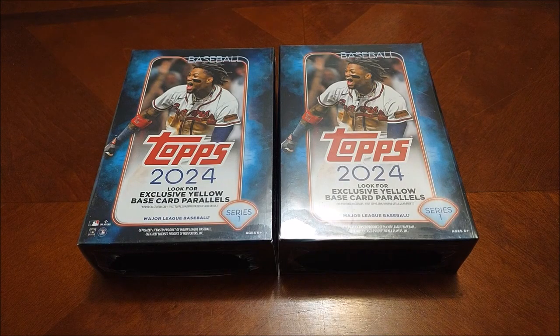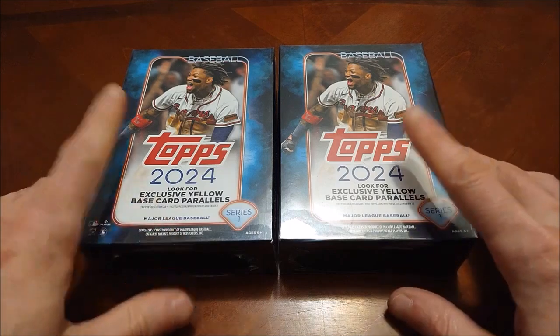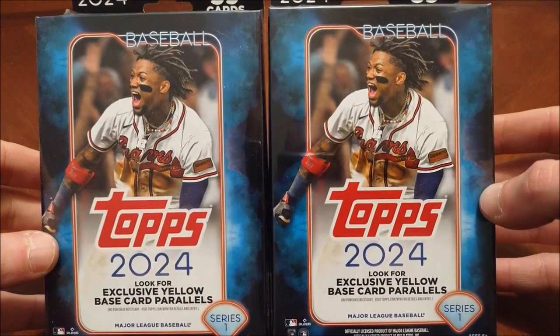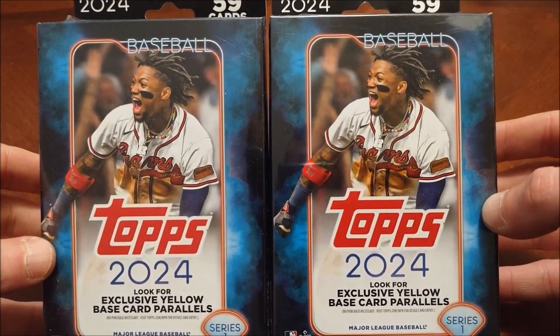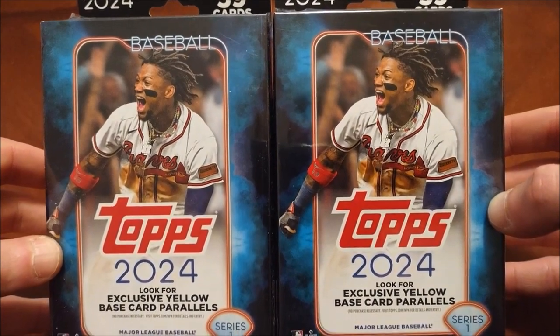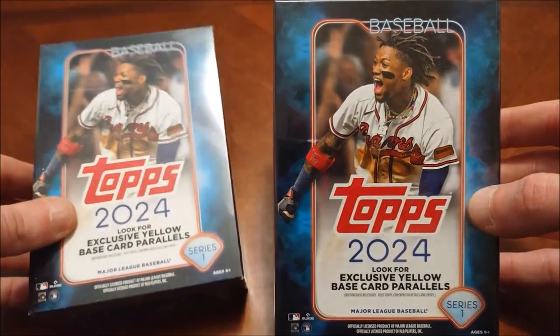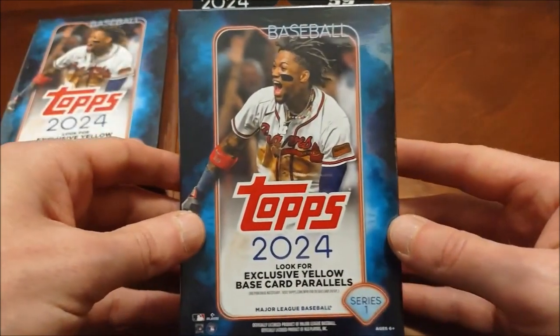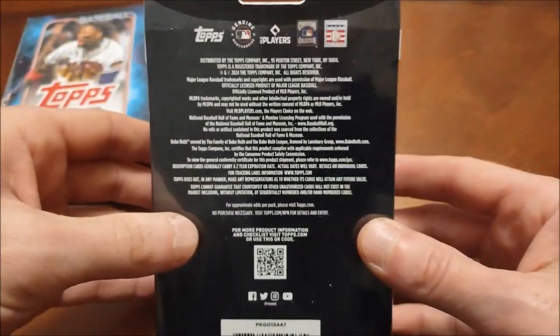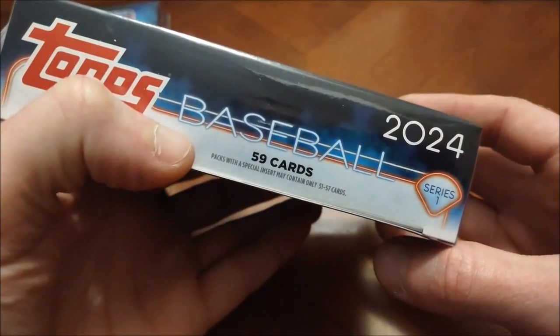What's up, welcome back to Headlocks and Hot Packs for our weekly rip, here on a Thursday. We've got some 2024 Topps hanger boxes - I stumbled across a restock at Target. I feel like usually I don't see Topps until later in the year, so I saw a bunch of stuff there and had to pick it up. No odds on the back, which is a little unusual, but we've got 59 cards in here.